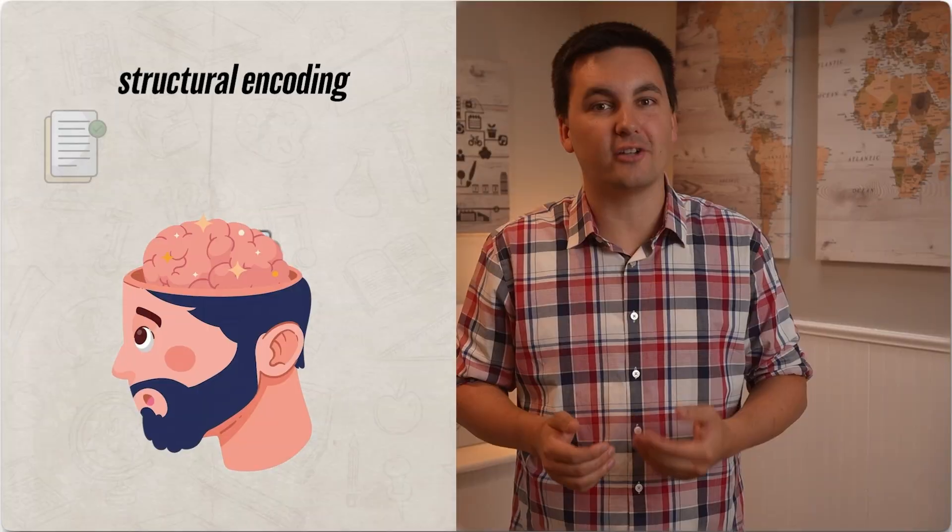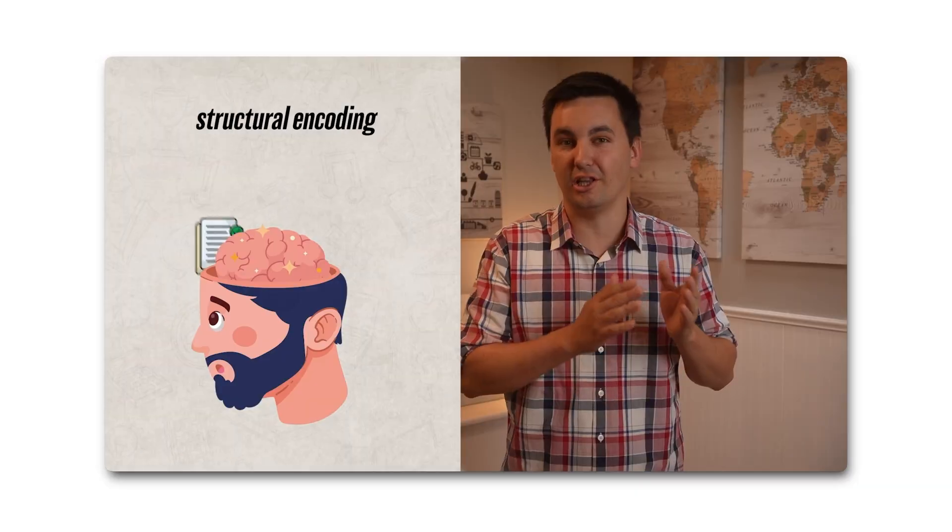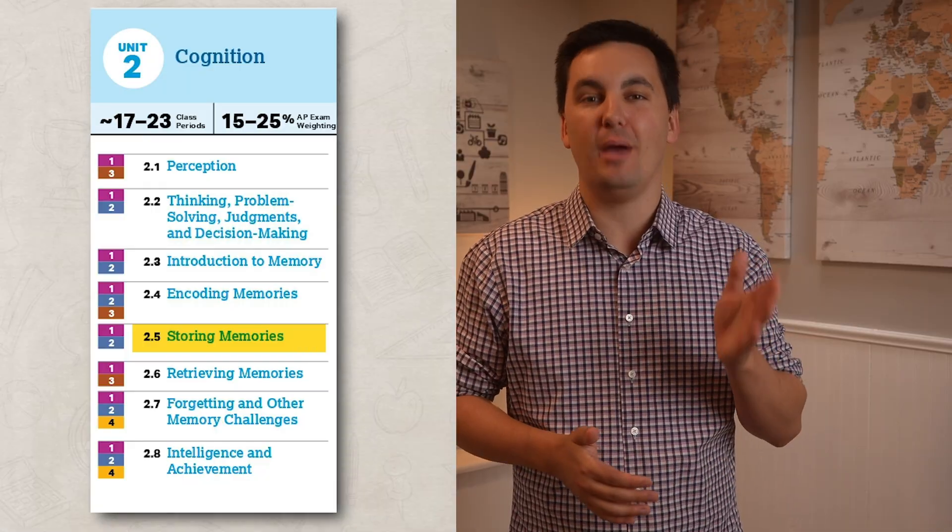Hello there, psychology students, and welcome back to another topic review video. In the last couple of videos, we've spent some time reviewing memory, and today we are going to continue our review with unit two, topic five, storing memories.